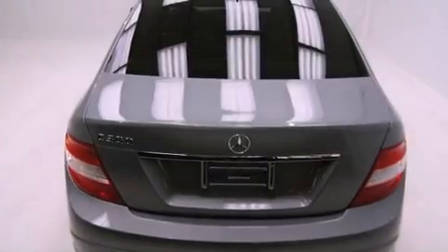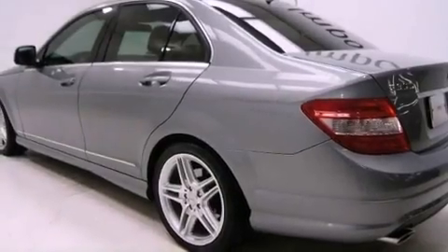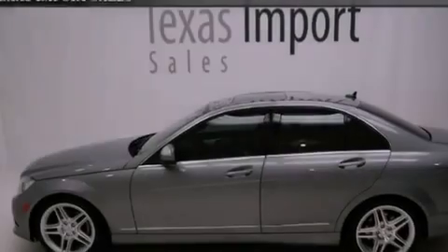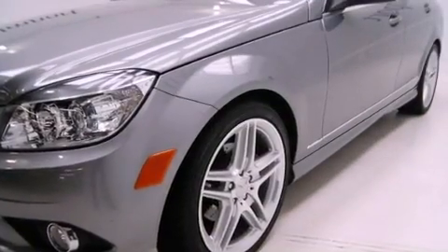The following features are also included: a sunroof, an iPod integration kit which allows you to enjoy the music on your iPod without the fuss of extra cables, cruise control, an engine immobilizer theft deterrent system, fog lamps, and tinted glass.